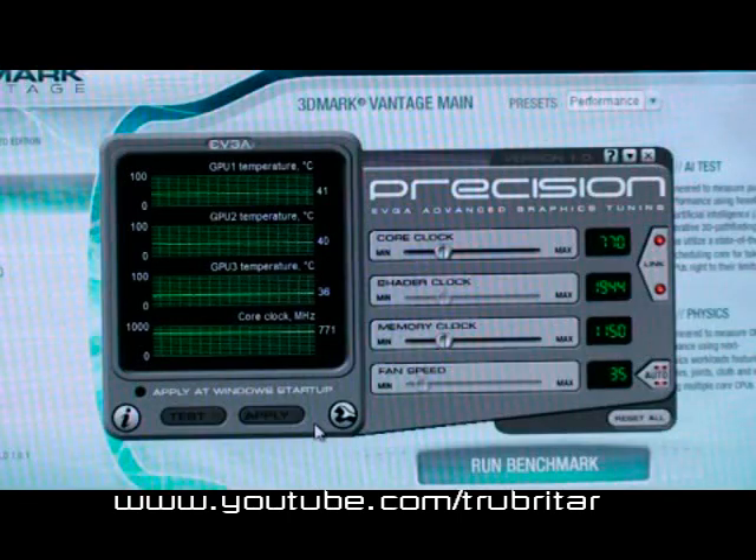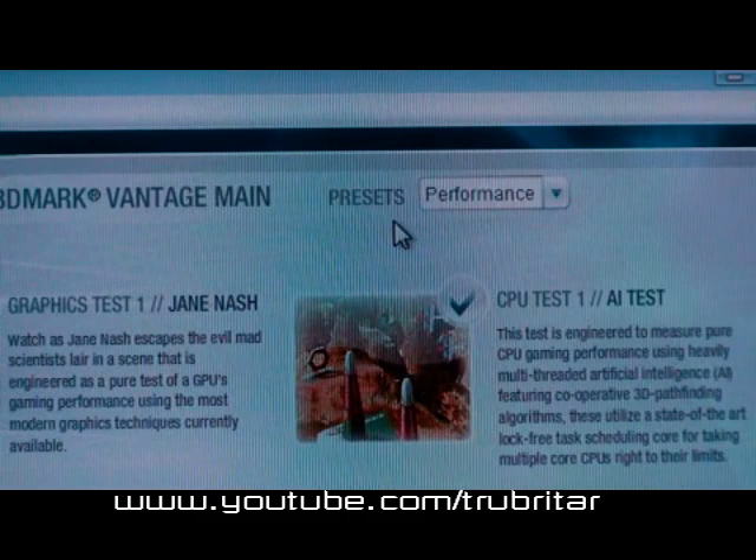For this benchmark we're going to be using EVGA's Precision overclocking utility. Right now the card is just sitting there at its standard settings, which is 770 core, 1944 MHz shader clock and 1150 MHz memory clock. For this particular benchmark, the performance preset seems to be pretty popular with a lot of people out there. It's possibly one of the most competitive areas of benchmarking with the new 3DMark Vantage. So we're going to run the card in that preset and see exactly what it can do on its standard clock settings.